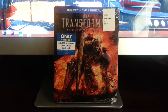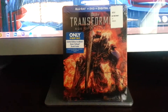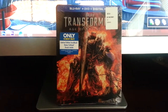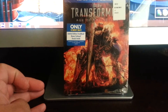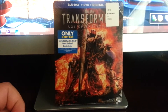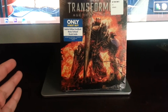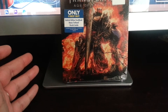Hey, True Believers, Rob coming at you with a new video. This is going to be a quick little video on a pickup I had today, on the 21st of October. This is the Best Buy Exclusive Blu-ray, DVD, Digital HD — Transformers: Age of Extinction. This is the new Transformers that came out this summer in the theaters, and this is the Best Buy Exclusive on Blu-ray. It's a steelbook case.